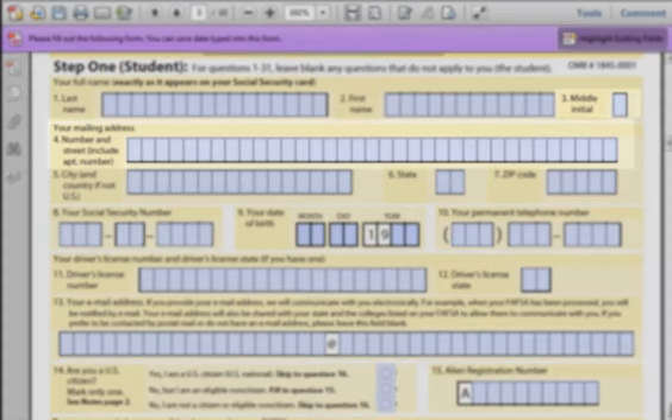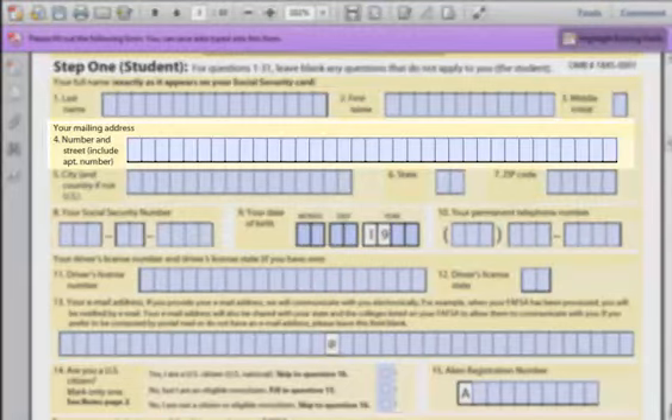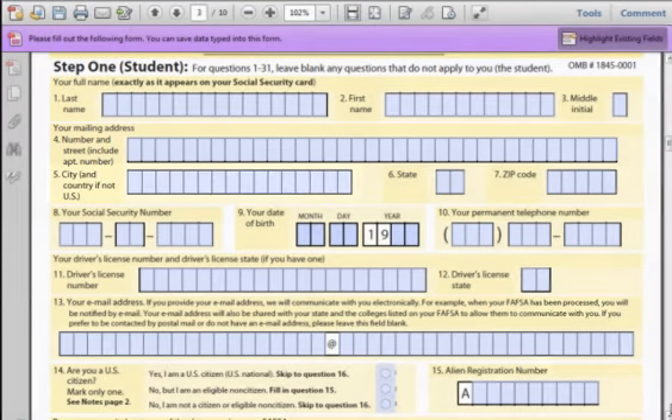Field 4: Number and Street of your mailing address. Enter in your current mailing address. It is best to use a physical address instead of a post office box. To denote your apartment or unit number, simply put APT and then the number. If you're stationed overseas and no longer have a U.S. mailing address, use the military base's mailing address. If you come back from deployment early, make sure to update your FAFSA application immediately.